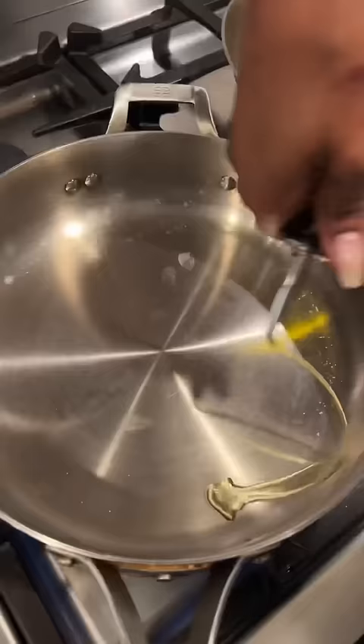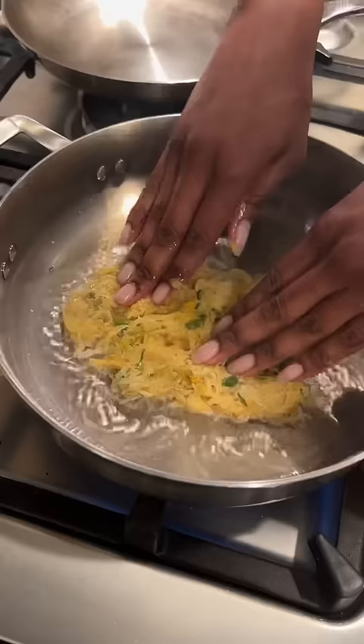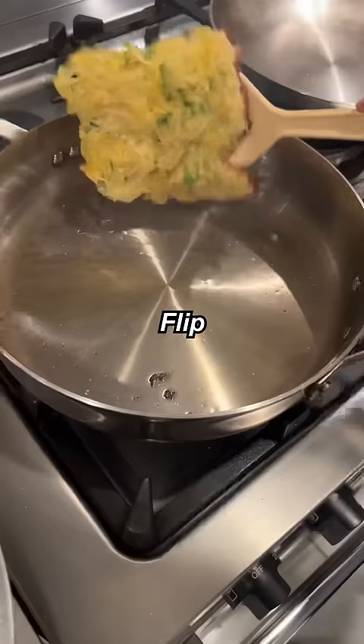Some green onion, olive oil, bacon fat. Potato mixture in. I see the crispy edges forming already.